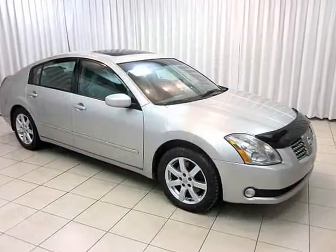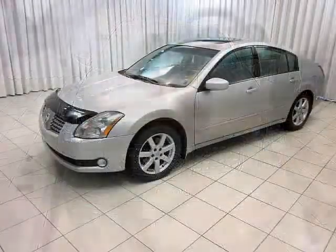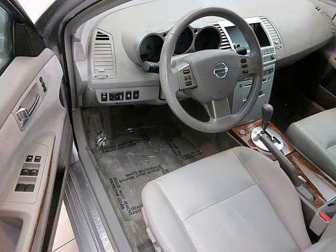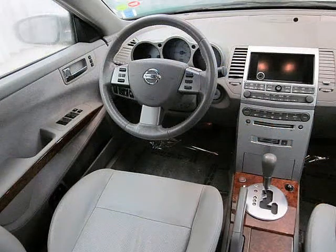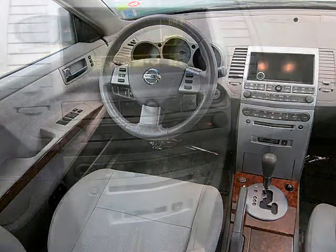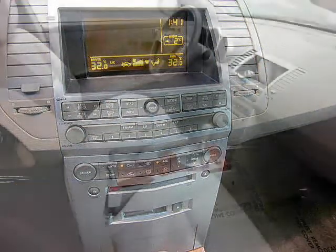The Nissan Maxima comes with a 3.5L V6 engine and an impressive list of interior features, from leather finish to full power set, cruise control, and more. More importantly, it comes with an advanced airbag system with seat belt sensors and occupant classification.